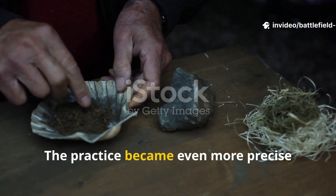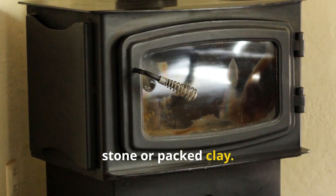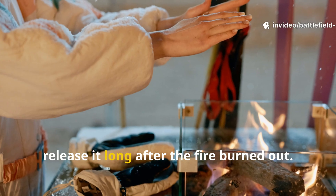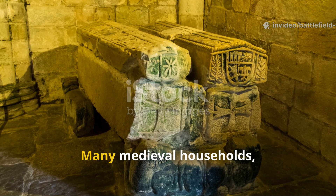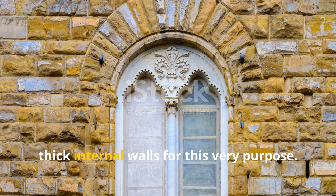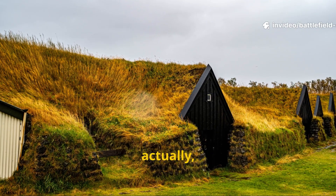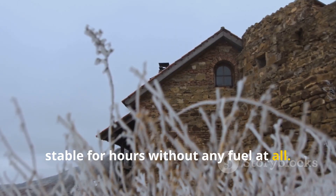The practice became even more precise with the use of heat sinks built from stone or packed clay. These were placed near the central hearth so they could absorb excess heat and release it long after the fire burned out. Many medieval households intentionally built masonry benches or thick internal walls for this very purpose. Archaeological evidence from northern Icelandic turf houses shows internal temperatures staying stable for hours without any fuel at all.